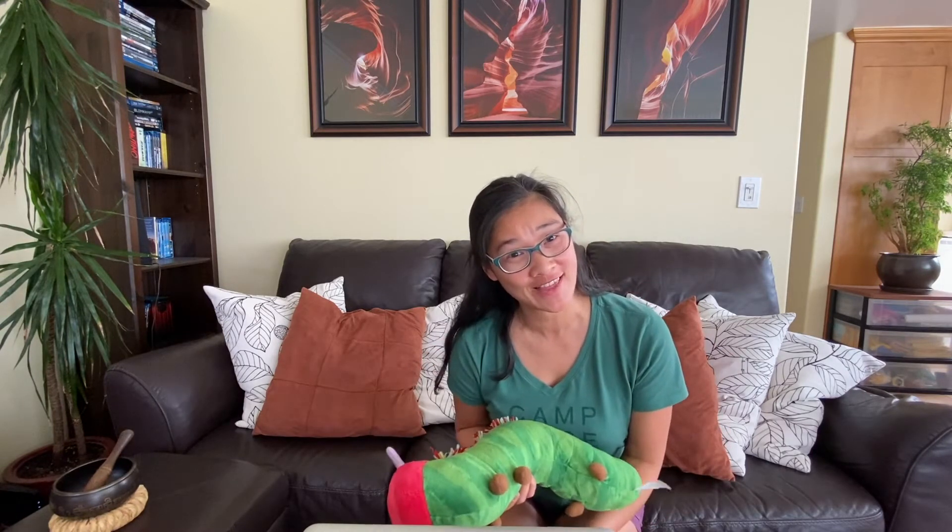Hi TK! Are you ready to talk about some science? Do you remember when we talked about living things and non-living things? We talked about three criteria that we use to determine if something is a living thing or a non-living thing. Do you remember those three criteria?